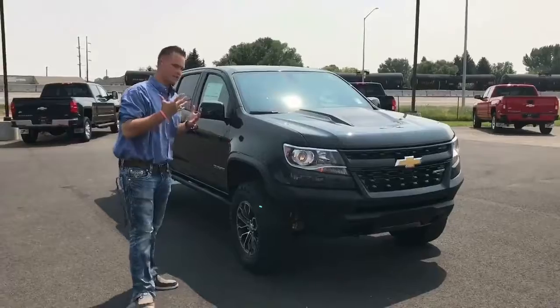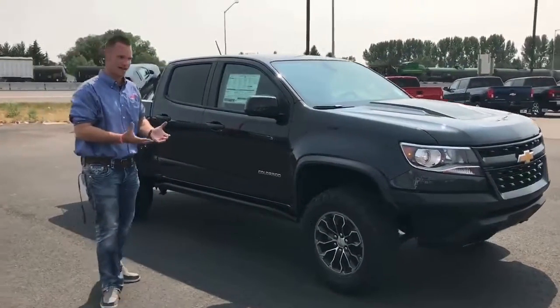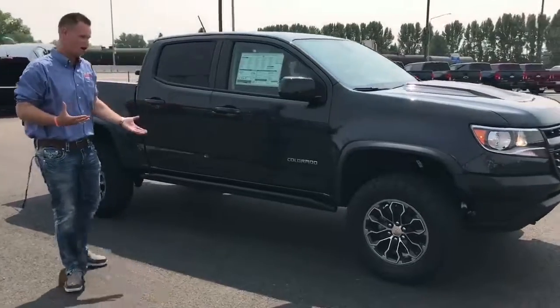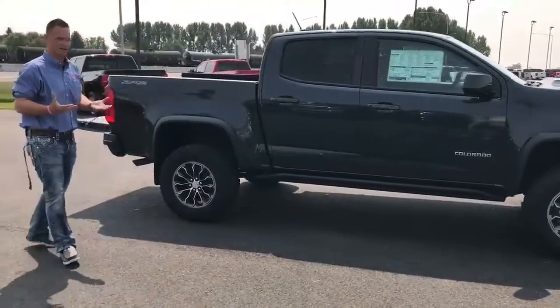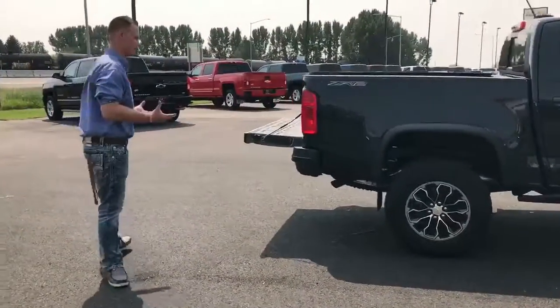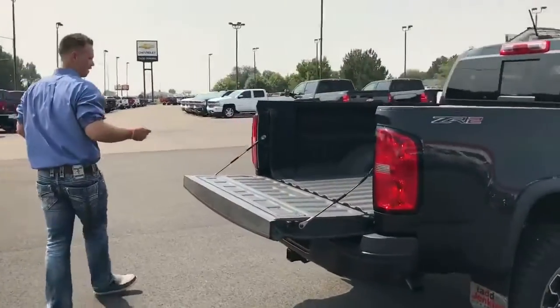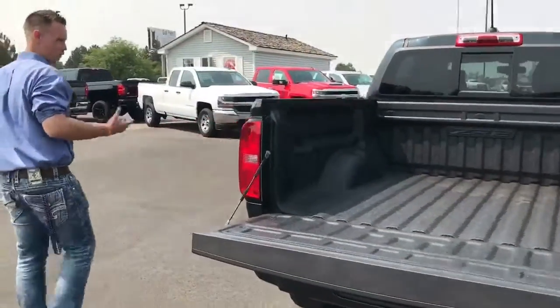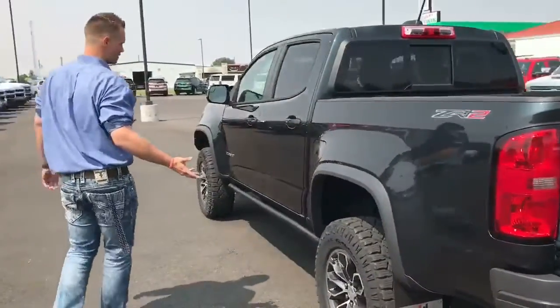This thing's got the new Multimatic suspension on it. It's obviously got a very aggressive stance, different bumpers, rock guards — it's got everything. We've been waiting for these for a long time and they're finally here. They haven't made the truck for quite a while, so it's nice to have it. It's got the factory spray-in bed liner on it. The color of this one is graphite metallic — it's a newer color. Obviously some bigger, more aggressive tires and bigger brakes.